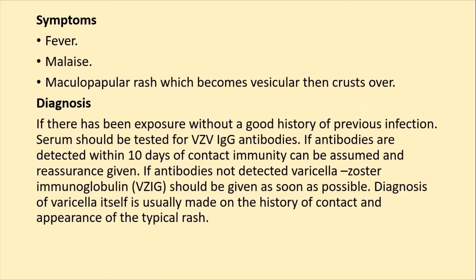A diagnosis can also be made by taking a history, a contact history, and identifying the typical rash of chickenpox.